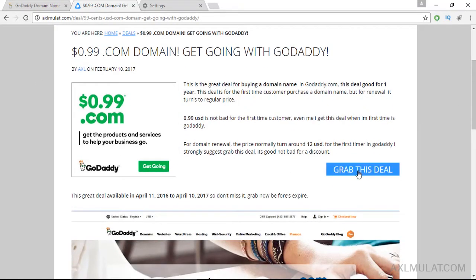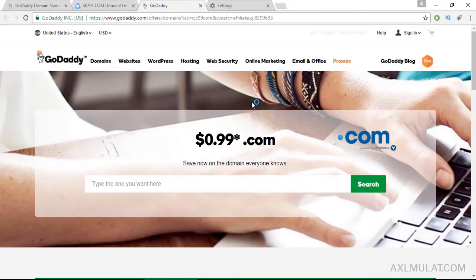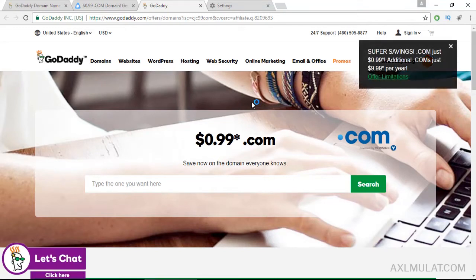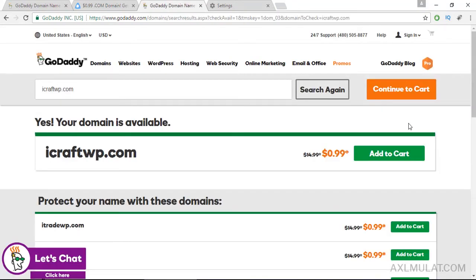Just check the video description below and click 'Grab this deal.' You will be redirected to a different search box just for $0.99 .com. Type your domain name there — and as you see, the price is broken down to $0.99.